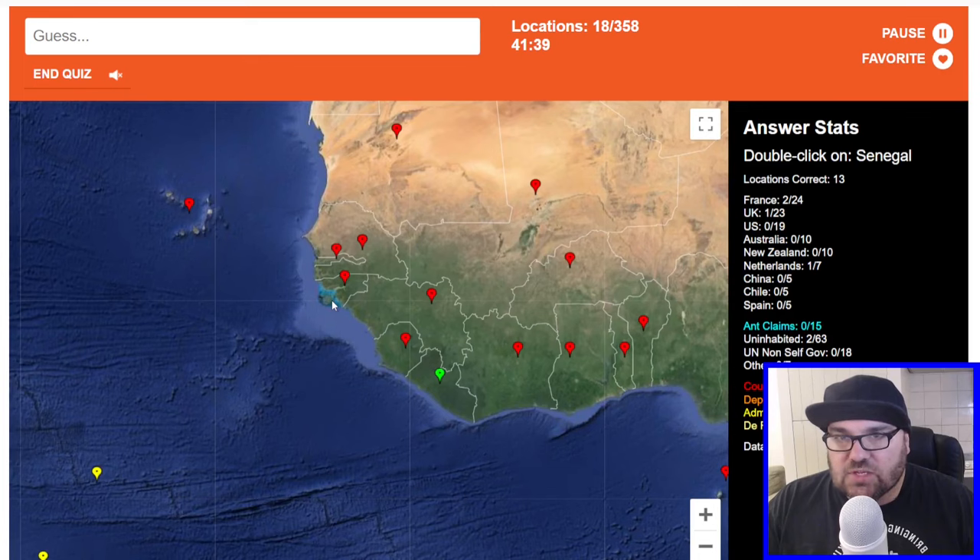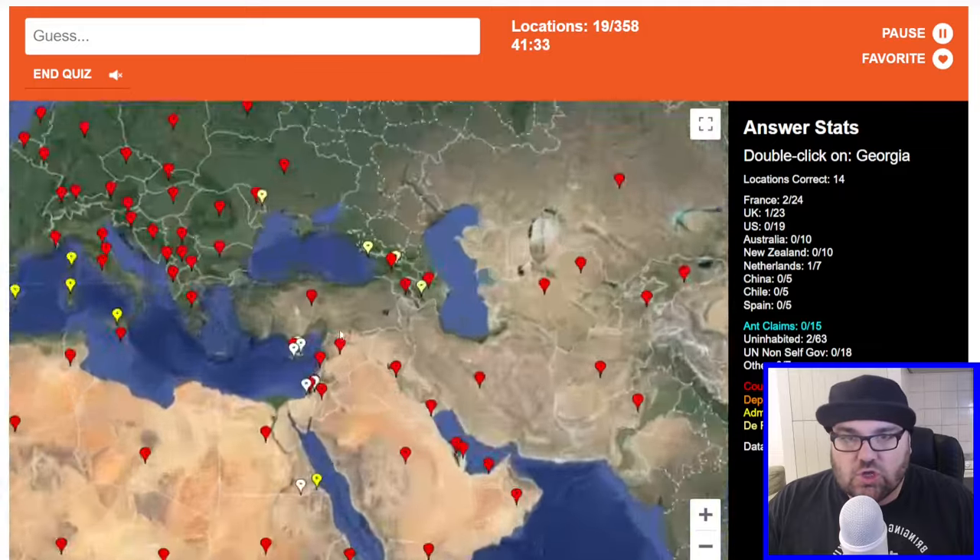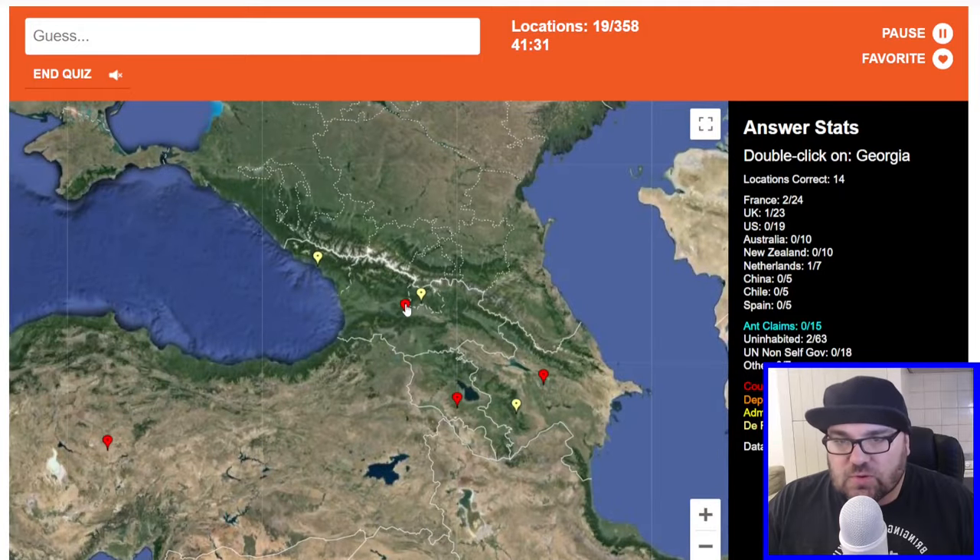We've done about four minutes and we've got 13 out of 18 so far. Senegal. Georgia — the country of Georgia, as opposed to the state.